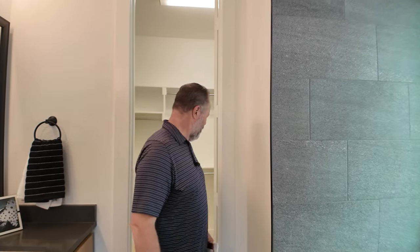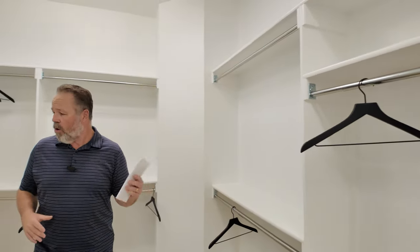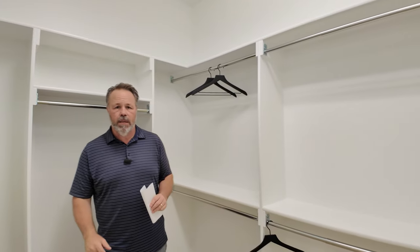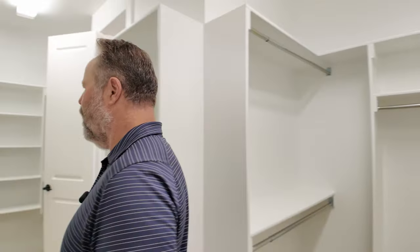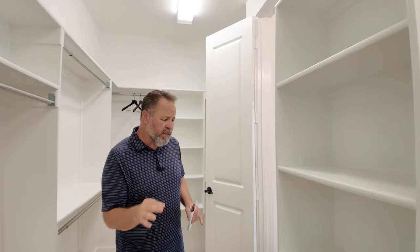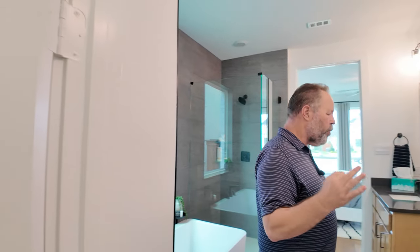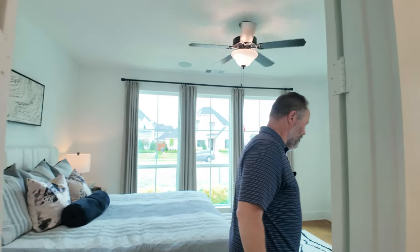All right, look at the closet. The closet size between this one and the other model — it's night and day. It's literally twice the size; it goes all the way around. You've got space for days. This is for that young family — 3,250 square feet — so it's got some serious room.